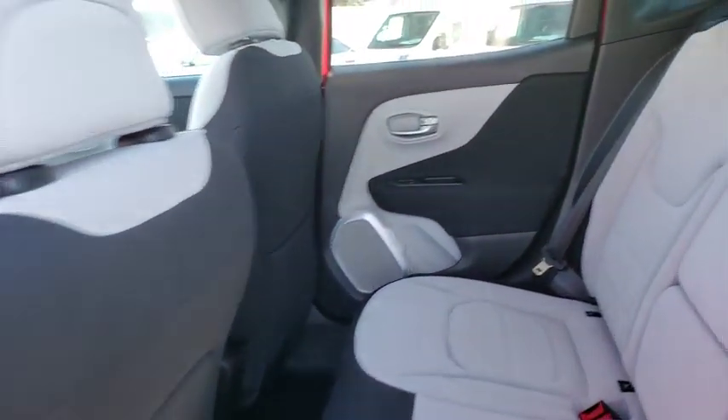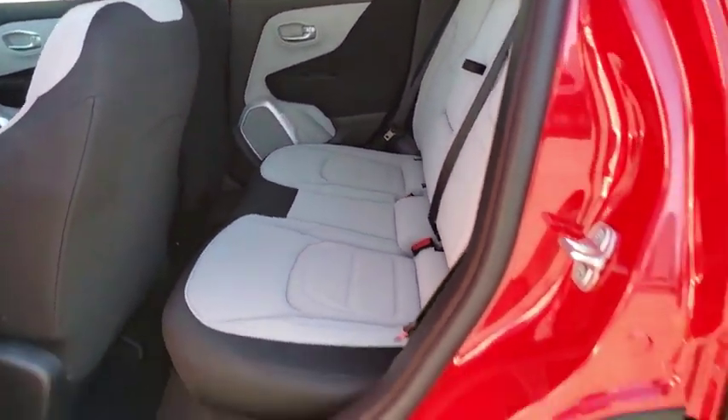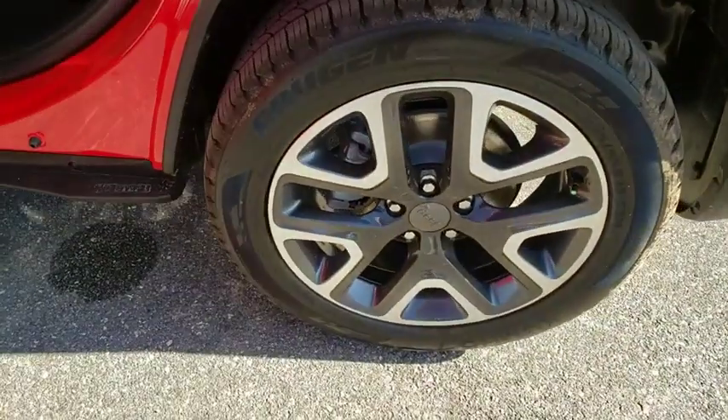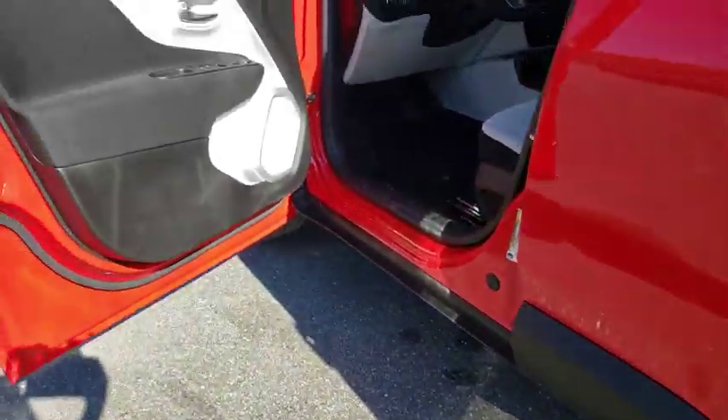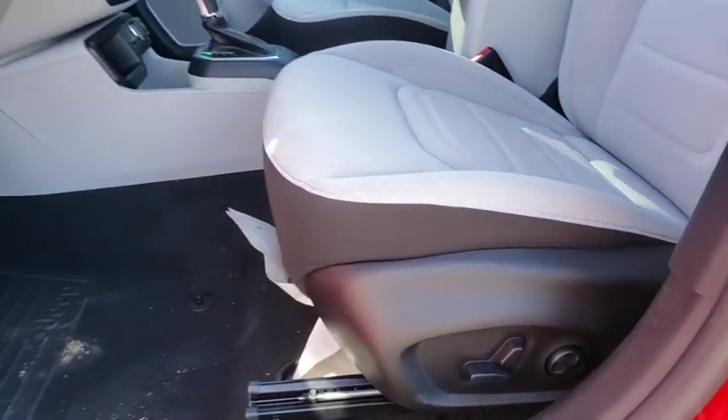Bluetooth, leather wrapped steering wheel, adjustable steering wheel, power steering, aluminum wheels, keyless start, four-wheel disc brakes, cruise control, floor mats, climate control, AM FM stereo radio, rear defrost, front-wheel drive.